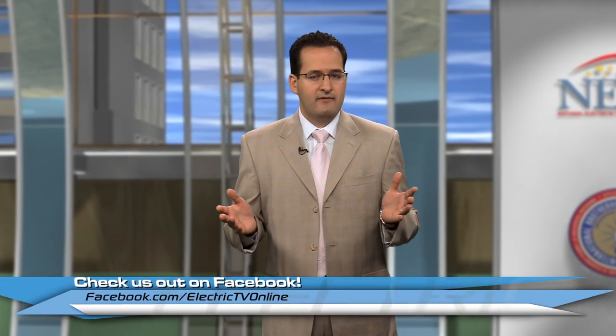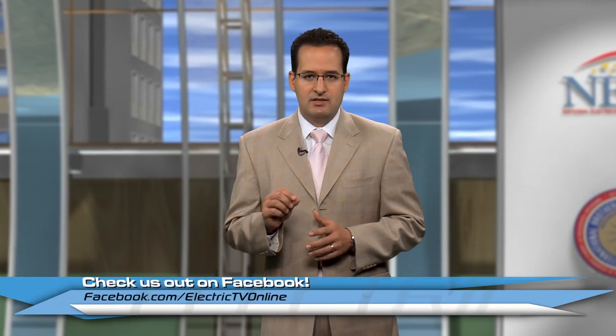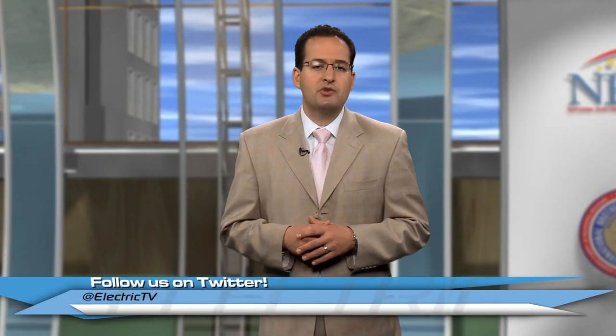Thanks for being with us today on this edition of Electric TV. Have you checked us out on Facebook? It's easy — Facebook.com/electrictvonline. We're also on Twitter at electrictv. Until next time, I'm Dominic Giratano. We'll see you then.